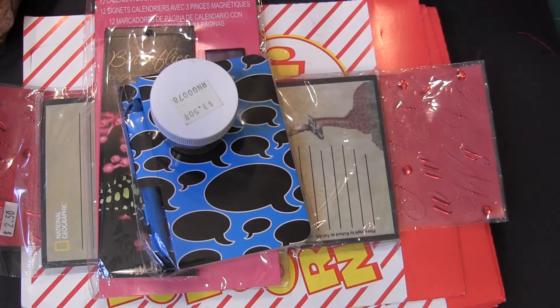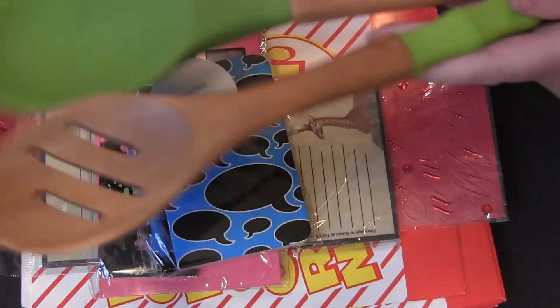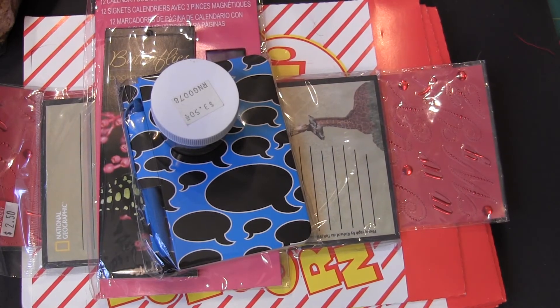Anyways, some birthday goodies. She also sent me these — I know that's not scrap related, but they're awesome. Love them. Thanks for watching.